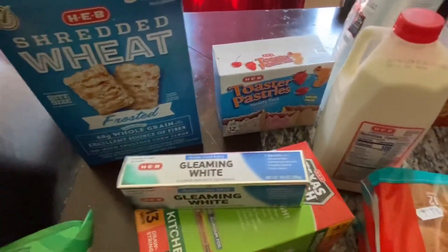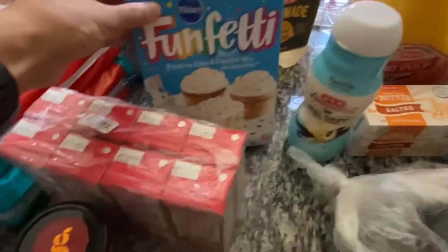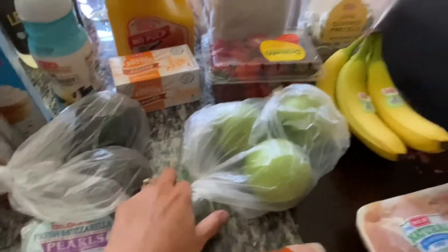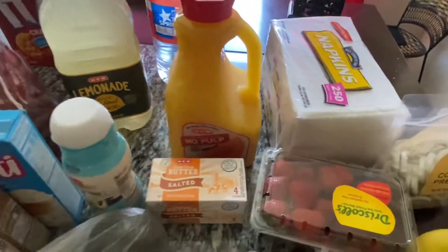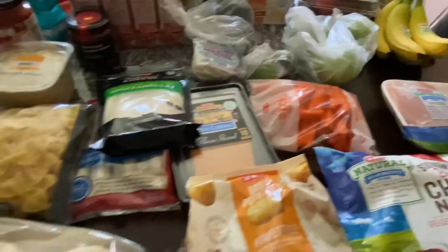I like the kids to have a variety of breakfast options when they wake up. Oh, and Nana's birthday is on Thursday so Mia's going to make a cake. I've got plenty of produce to last us for the week — the kids love to graze on fruit and cheese and nuts and pretzels, so hopefully this will hold them over until the next shopping trip.